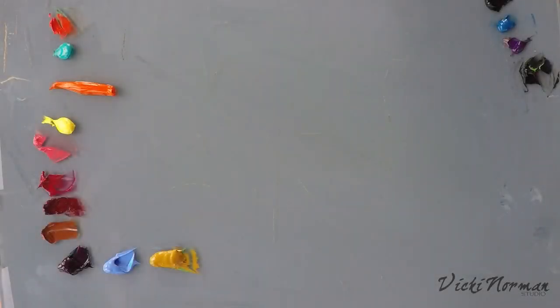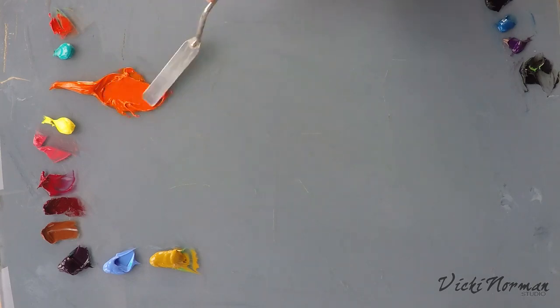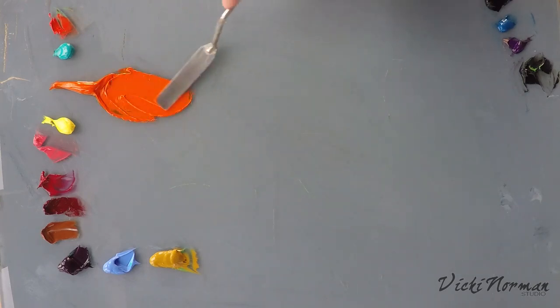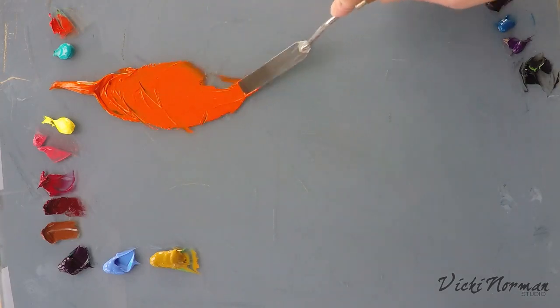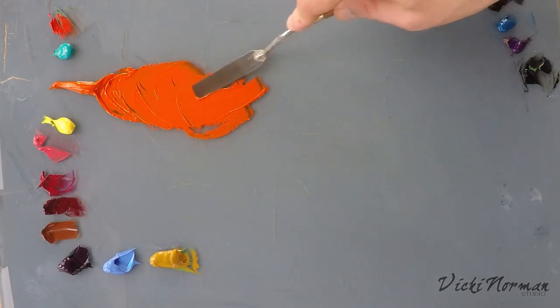The colour I'd like to look at now is Permanent Orange from Michael Harding Oils. I don't often use a ready-made orange, but I've been messing around with this colour lately and I thought it might be fun to make a video with it. On its own, it's a very bright orange. It really is tangerine.